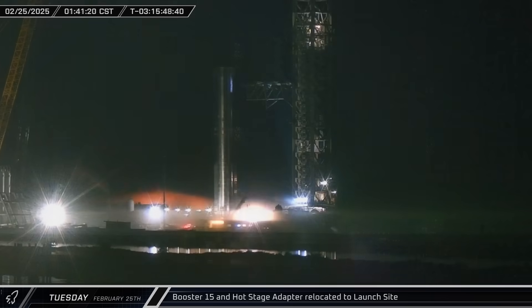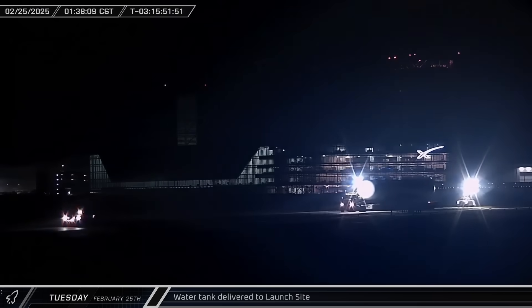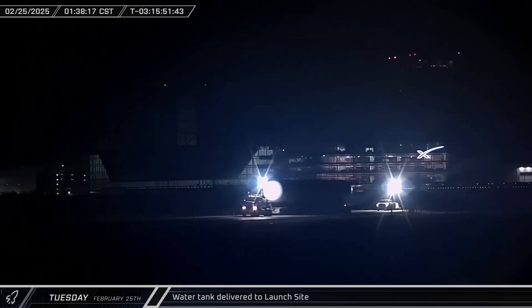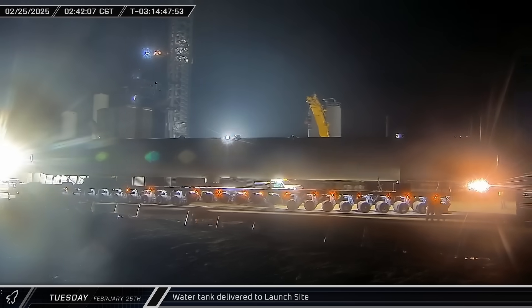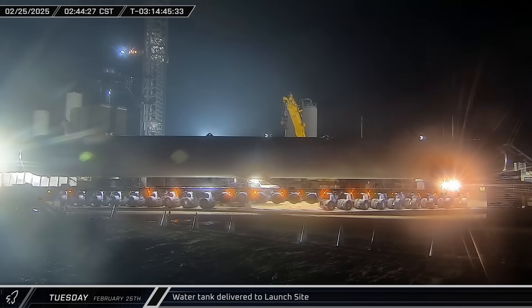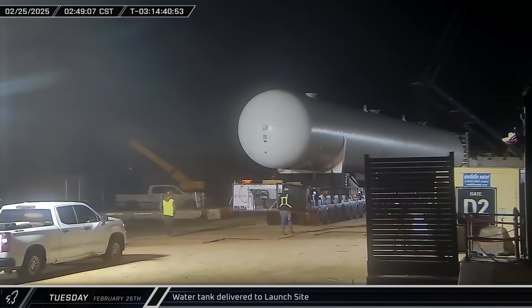After arriving, the Super Heavy booster headed straight to the chopsticks. As the booster was being moved into position, the fourth new water tank rolled up the road to Starbase, then on to the launch complex where it was switched over to a SpaceX transporter and taken through the D2 gate.